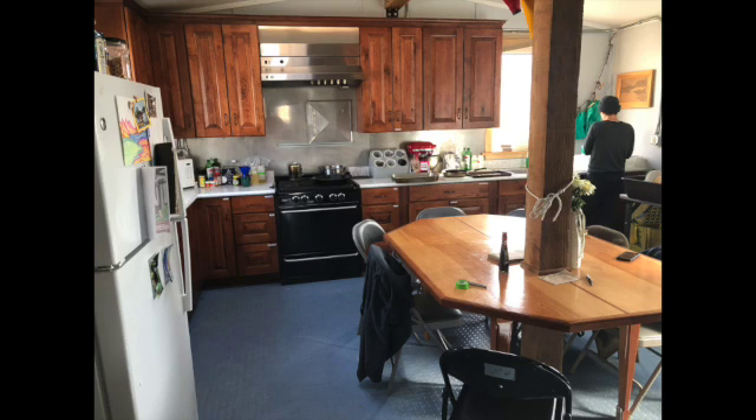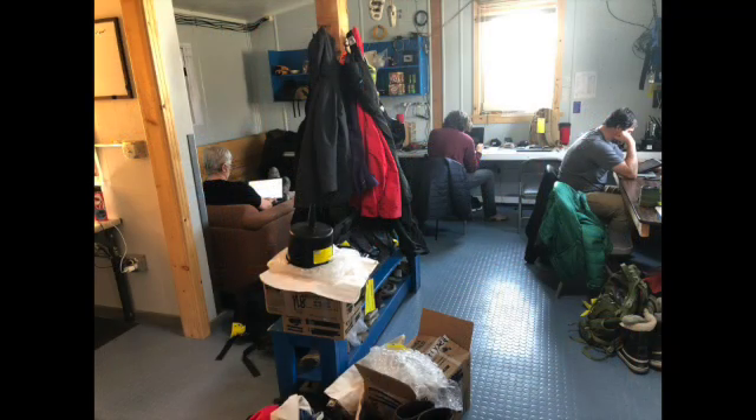Inside the main area is a generously sized kitchen where we can cook our meals and eat. There's also a living room with a couch and some desks for doing work. The cabin has no plumbing.